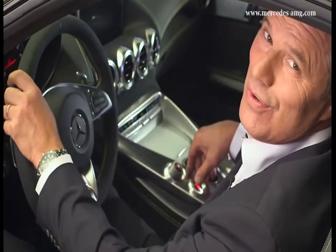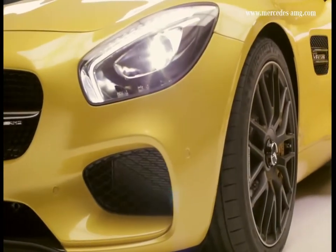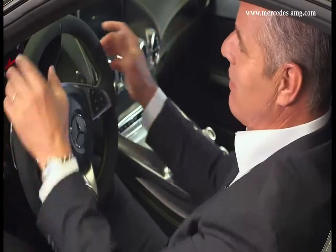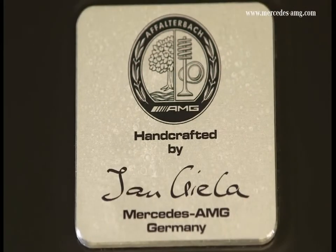A joy for the eyes and ears. The new AMG 4-liter V8 bi-turbo engine, the core of the Mercedes AMG GT. Naturally, the principle of one man, one engine is again at work here.